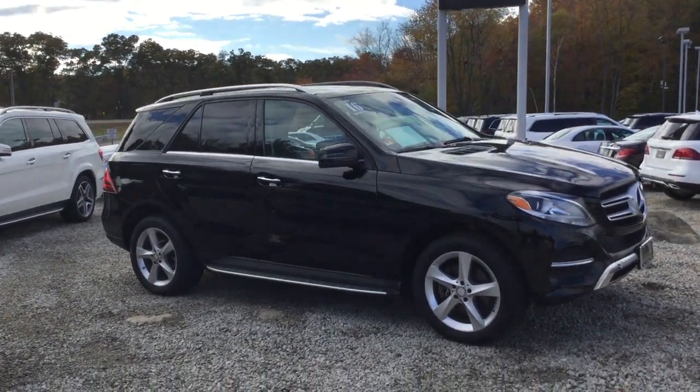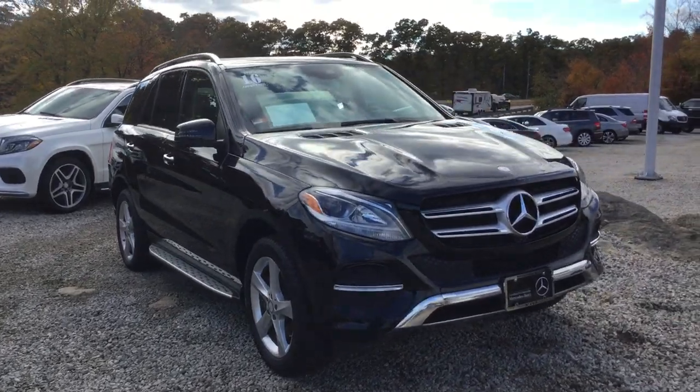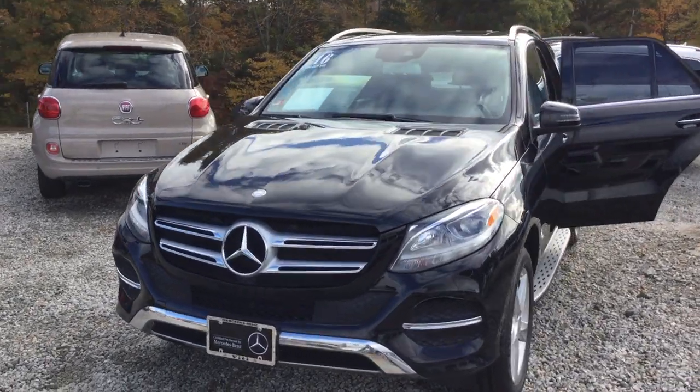Hello, this is John from VD, and this is the 2016 GLE 350 4Matic. 47,225 miles, beautiful black over a black interior.